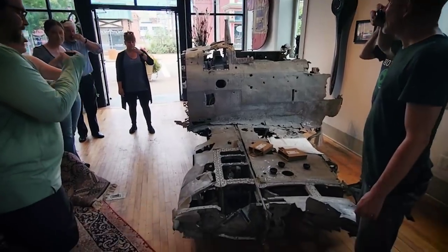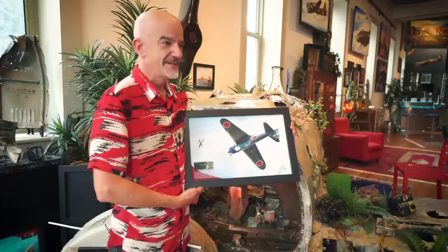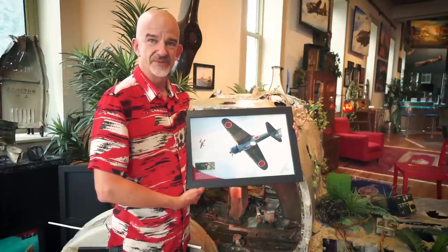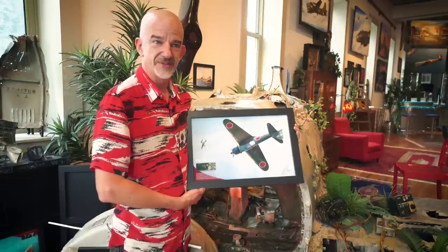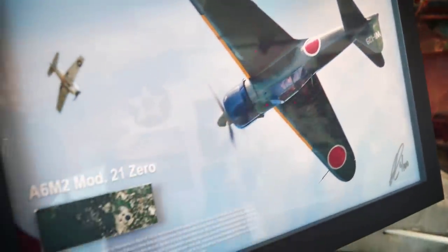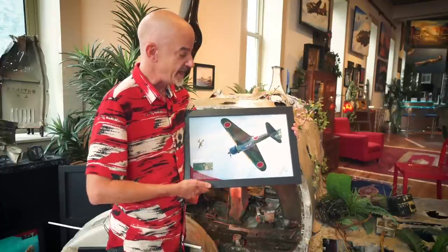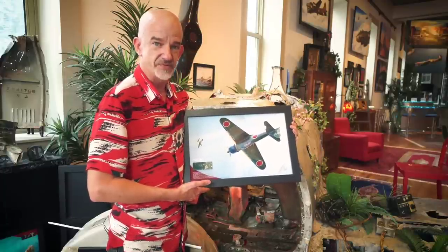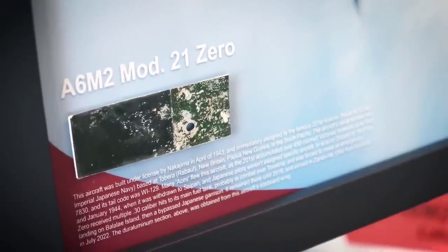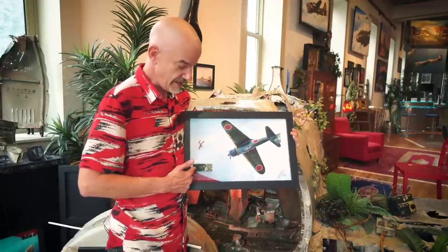It's one thing to own a piece of history like this, to own a warbird like this, but it's another thing to be able to share it with everyone else in the world. This is my artwork of this particular aircraft with the correct tail code and markings as we know it appeared in combat, accompanied by a piece of the aircraft's port wing with the Japanese unique green paint still on it.